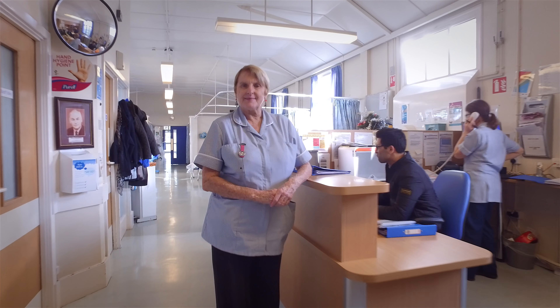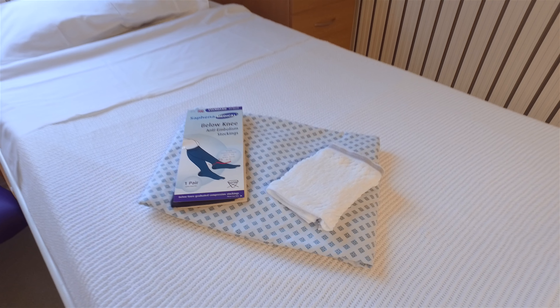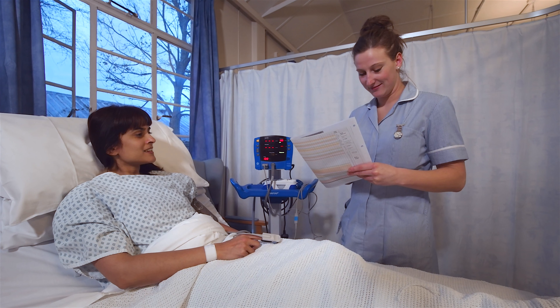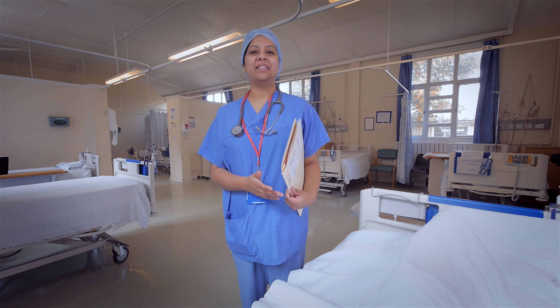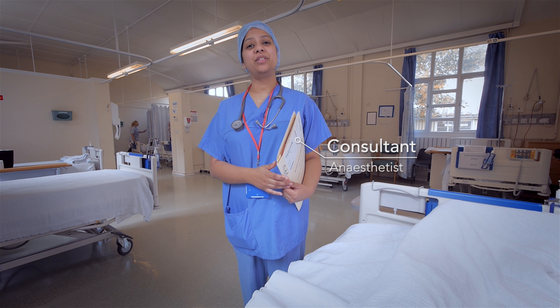Once at the ward you will be greeted by a ward nurse and be asked to change into a hospital gown, anti-embolism stockings and briefs. The nurse will check your general well-being. We will also explain and talk to you about the anaesthetics you will have administered.